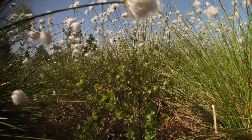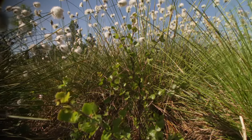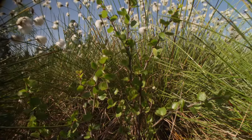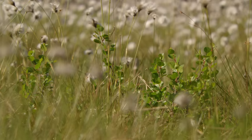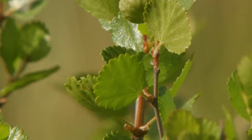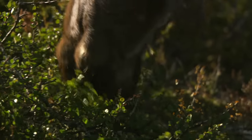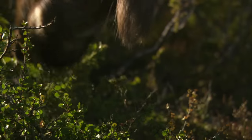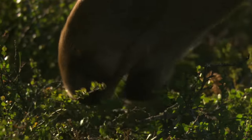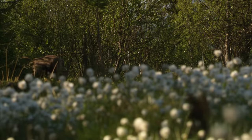Delicate treasures from the plant world grow in the moors that remain, such as this dwarf birch in a moor in southern Germany. This tree, which grows no higher than cotton grass, is a rarity here. In the rough climate of Scandinavia, however, dwarf birches thrive in nearly every moor. As long as their habitat remains intact, grazing ungulates like the elk cannot harm this tiny tree's population.